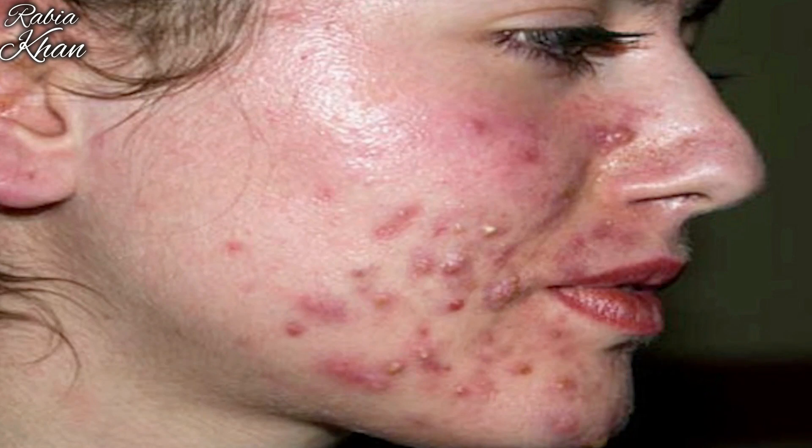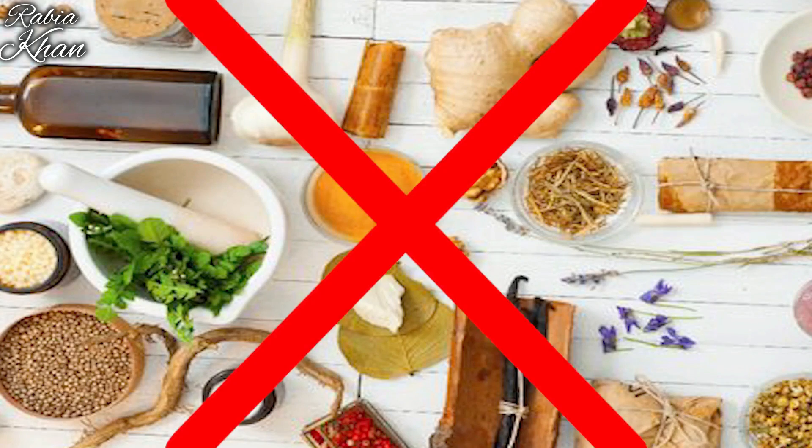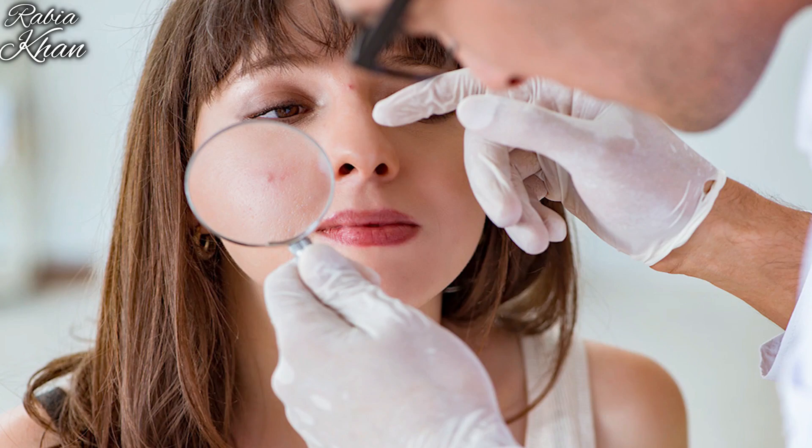Acne scars are due to big acne and pimples that go deep into your skin and damage your skin layers. Acne scars are tricky — the good news is that you can treat them, but the bad news is that you can't treat them with home remedies alone. This is why a dermatologist helps you.